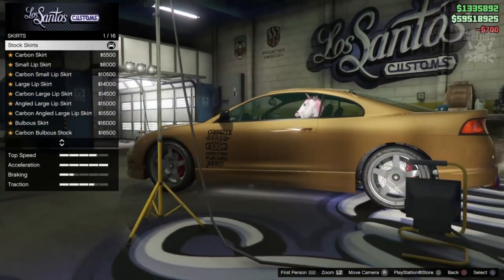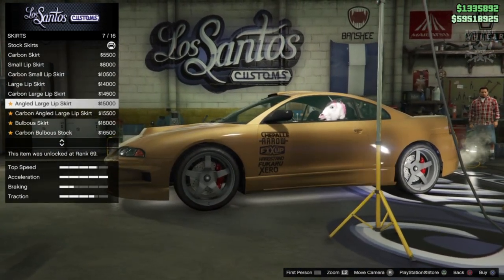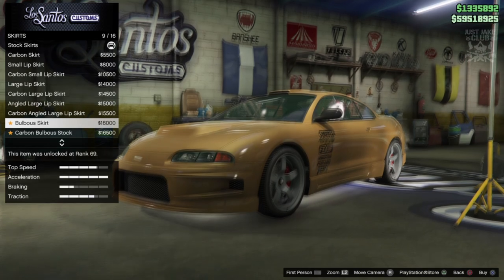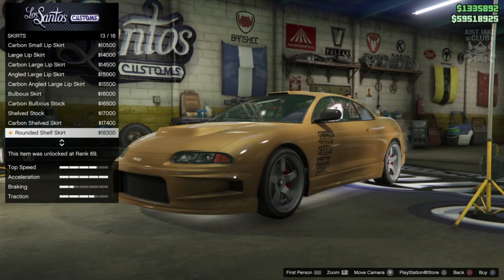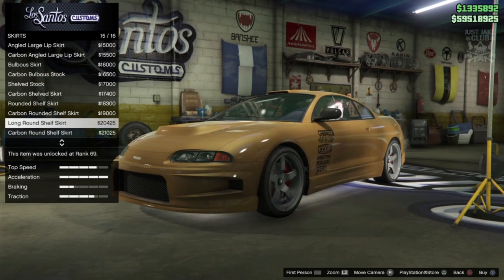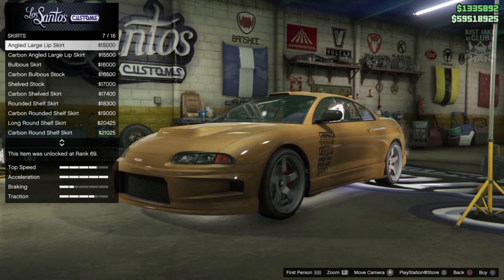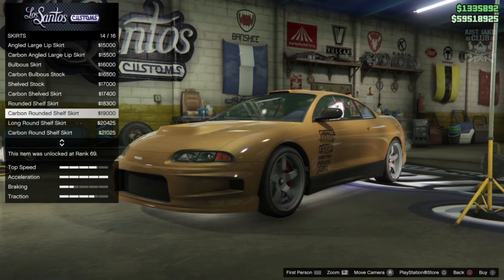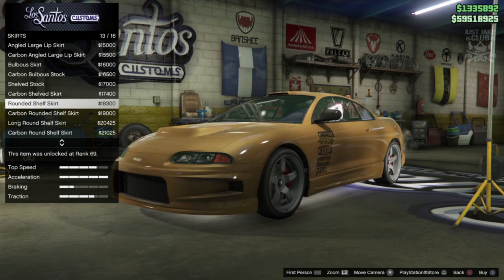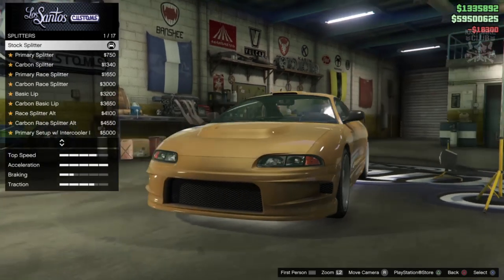For side skirts we've got the carbon version of stock, small lip carbon, large, angled, carbon version of that, Bulbosa skirt, carbon version, and the Shelved skirt. They all look very similar to each other — nothing really stands out as dramatically different except the angled one. I'm just going to grab the rounded shelf skirt.